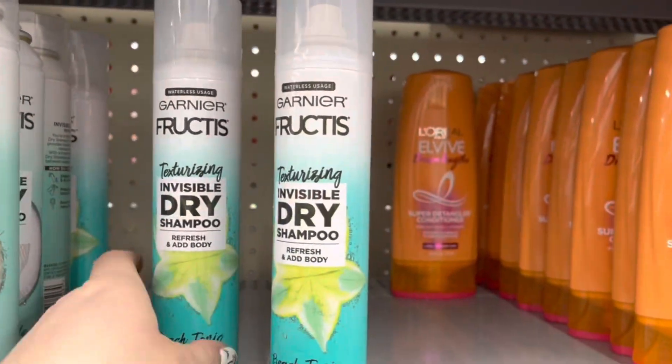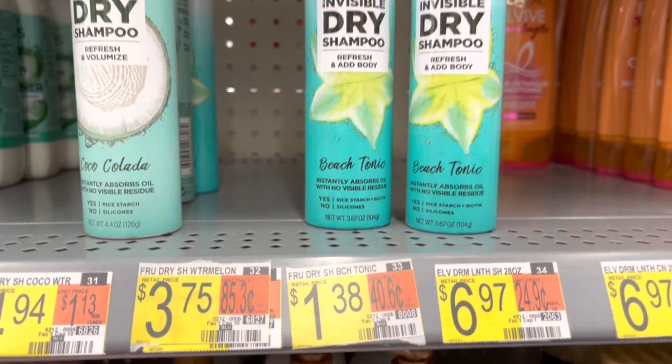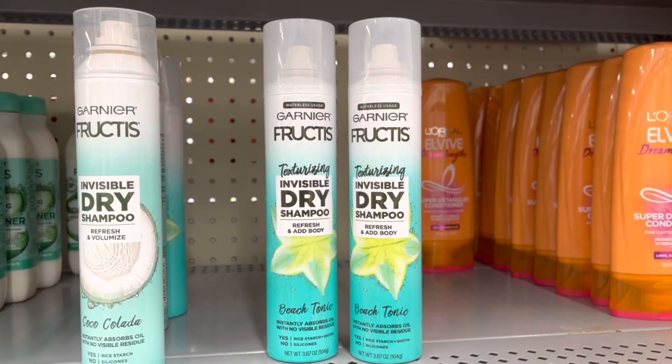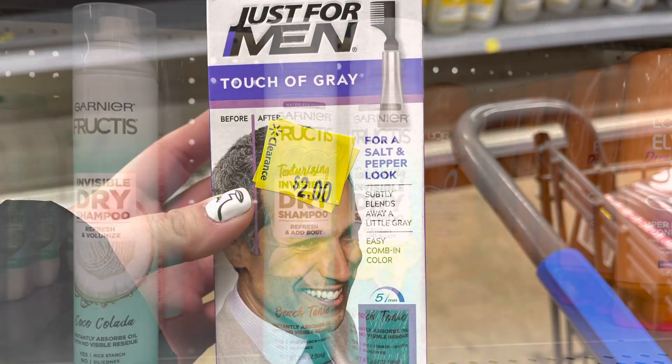This Garnier dry shampoo is clearance in my store for $1.38 each. I'm going to grab two of these, totaling $2.76, then submit to the Coupons.com app for $3 back, making these a $0.24 moneymaker.